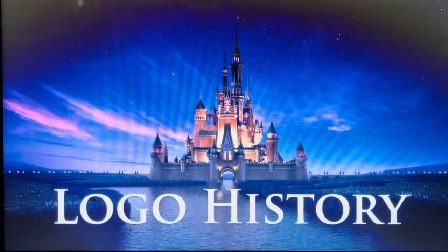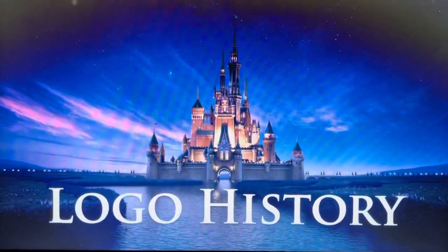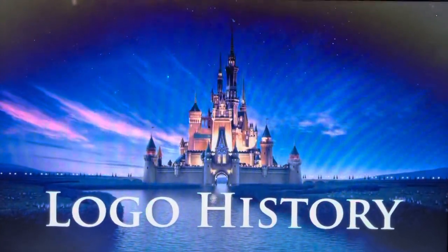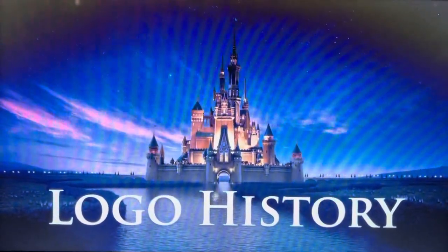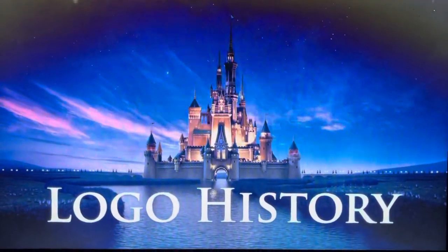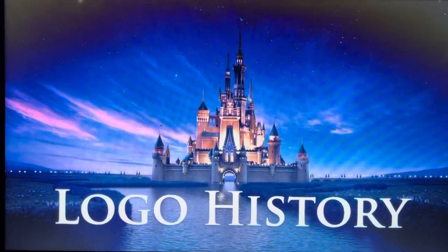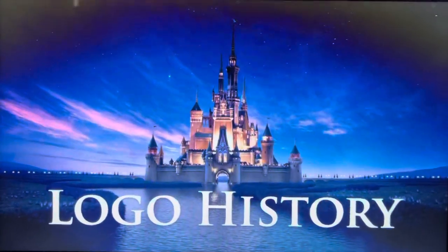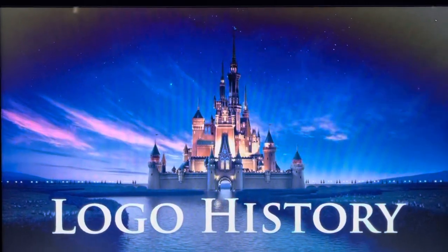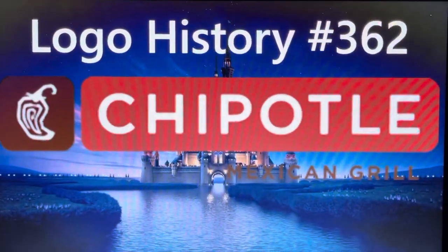Hello guys and girls, I'm Miguel Sanchez. Welcome to episode 362 of Logo History. Today we're entering a world of Mexican cuisine, so be prepared — it's Chipotle time. Welcome to Logo History episode 362; this time we're going to take a look at Chipotle Mexican Grill.